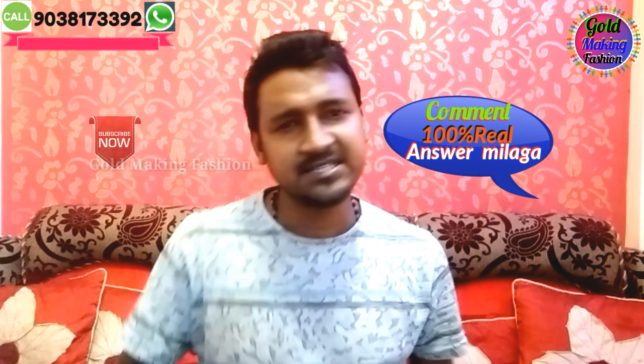I think you like this video. If you like this video, please like, share, comment, and subscribe. Thanks for watching this video.